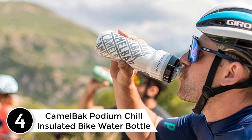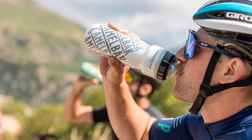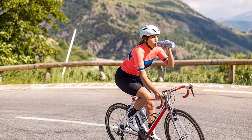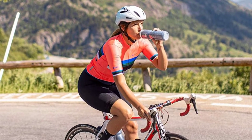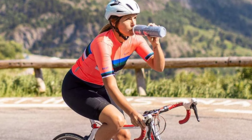At number four: the CamelBak Podium Chill Insulated Bike Water Bottle. The CamelBak Podium Chill sets the standard for optimal performance in the bicycle industry. Its double wall insulation and positive lockout cap keep liquids cold and secure while in transit. The Podium bike squeeze bottle is designed to fit securely in a variety of bottle cages and is easy to squeeze, ensuring more fluid intake with less effort.